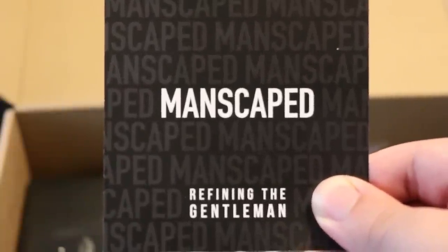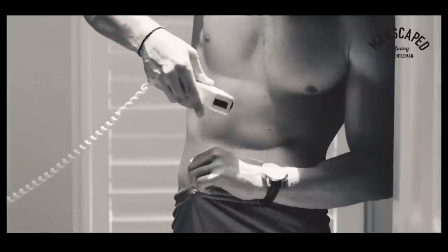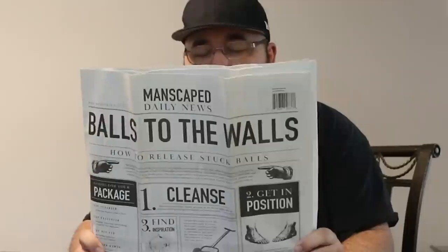This video is brought to you by Manscaped.com. Now this might be one of the most out-there products I've ever had sponsor this channel, but just as it's important to take care of my head, down below can be just as important. Yes, I'm referring to manscaping, and no, there won't be a live demonstration this time, so don't worry.